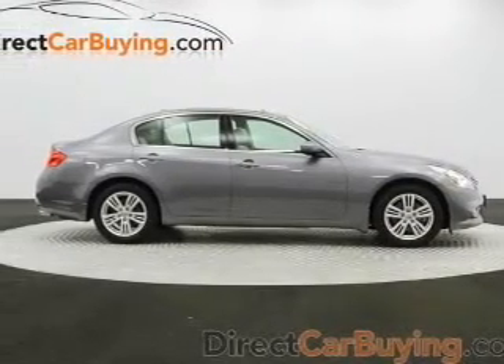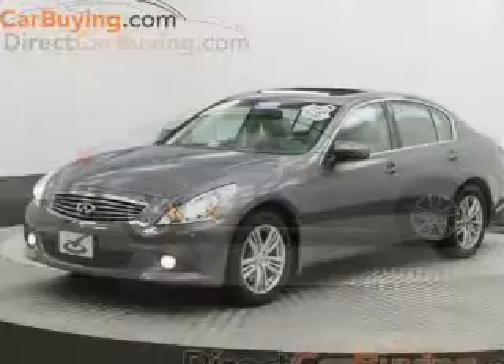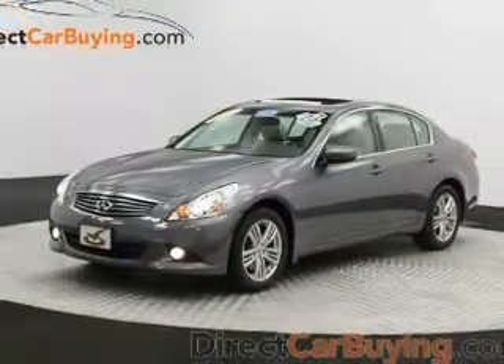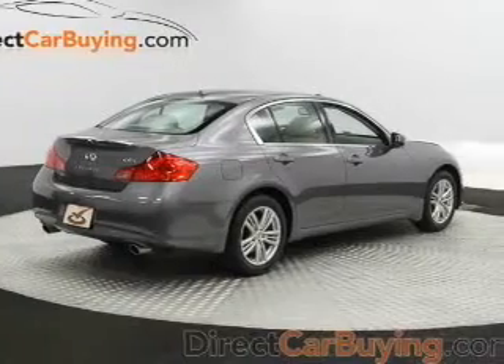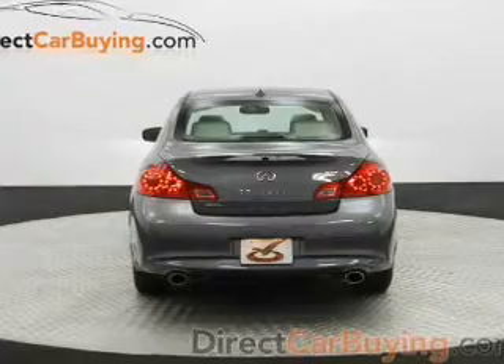The features include leather seats, heated seats, Bluetooth connectivity, Sirius XM satellite radio, digital audio input, dual temperature controls, automatic climate control, tilt and telescopic steering wheel, an alarm system, and cruise control.